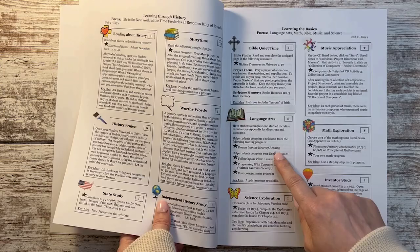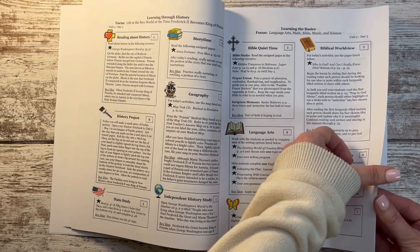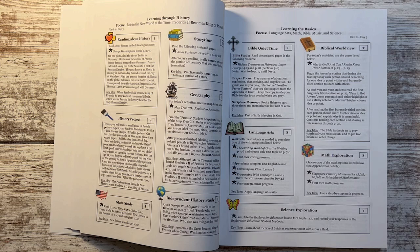Through the language arts, you're not usually doing writing and grammar on the same day — you're doing one or the other and it rotates you through. Another rotating element is biblical worldview, which alternates with music appreciation.